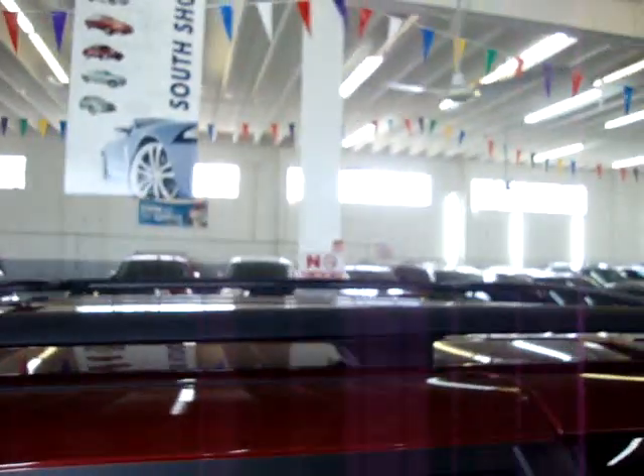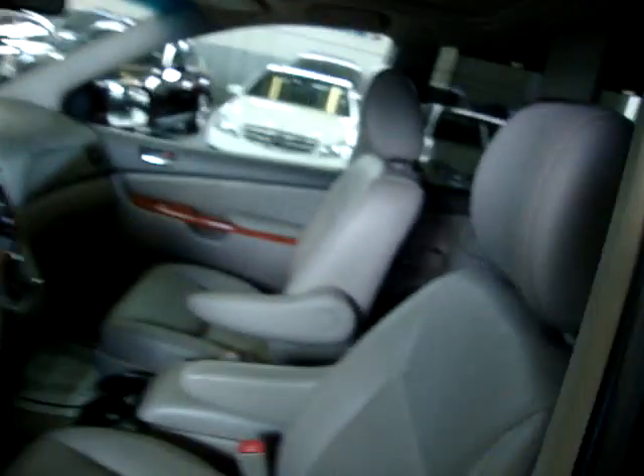Front post here, middle post here, and every other post from there back. Roof rack with cross bars. Not only do you have the curtain side airbags, but you also have seat side airbags.